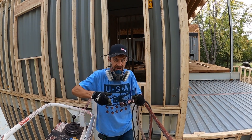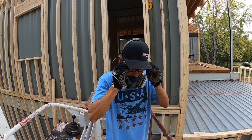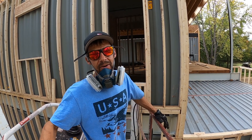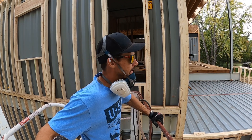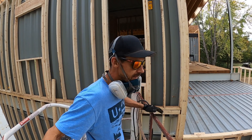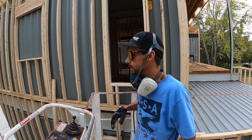I think that should work good. With a grinder I'm sure that would have taken a freaking hour, but this plasma cutter is worth its weight in gold. Let's move to the next window.